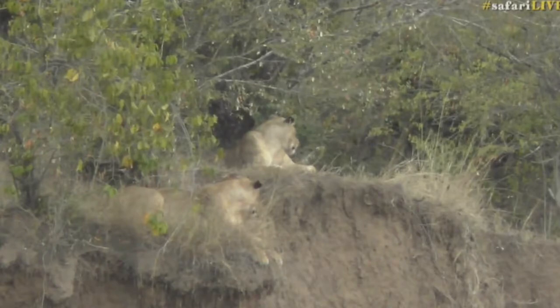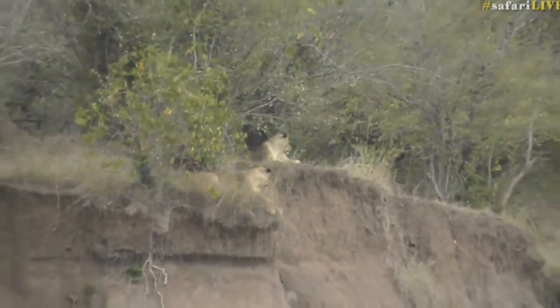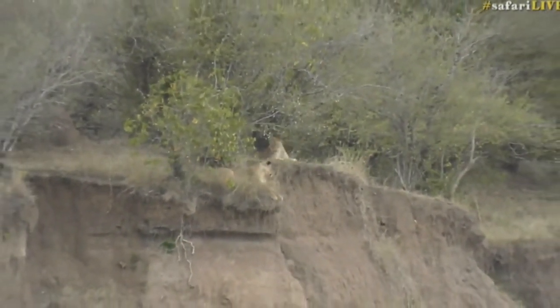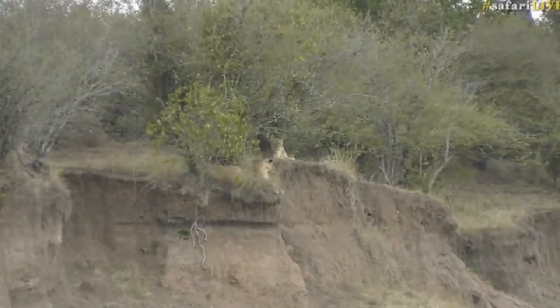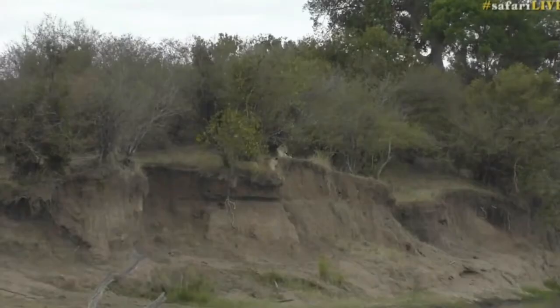You can see how well these lions conceal themselves in these croton thickets around the crossing. Just to give you a little bit of context — where did number three go? She's snapping at something again. Where did number three go? She must have ducked further in.